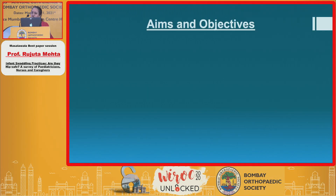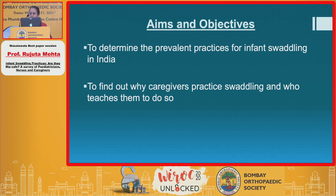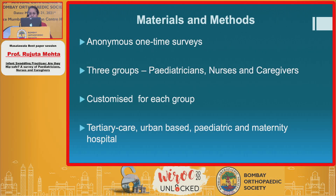So what was the aim and objective of our study? Now that the world has woken up to safe swaddling practices for the hip, how many in India really know about it and how many really practice it? We initiated the study to determine the prevalent practices for hip swaddling in India, to find out why caregivers practice swaddling and who teaches them to do so, and to assess whether pediatricians, nurses, and caregivers are aware of hip-safe swaddling, as they are the primary task force when a baby is born.